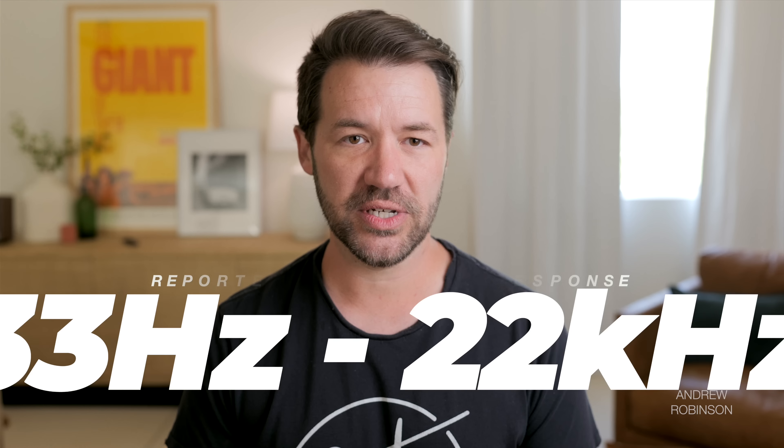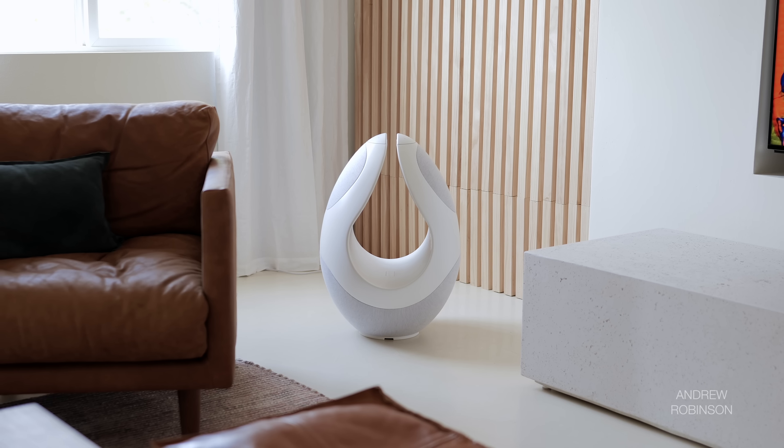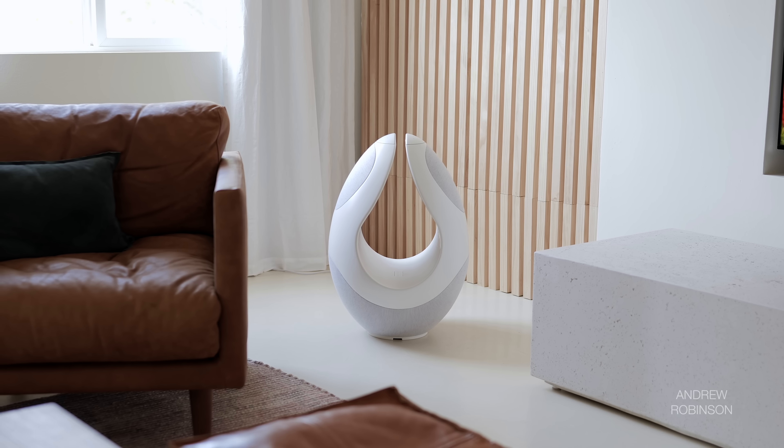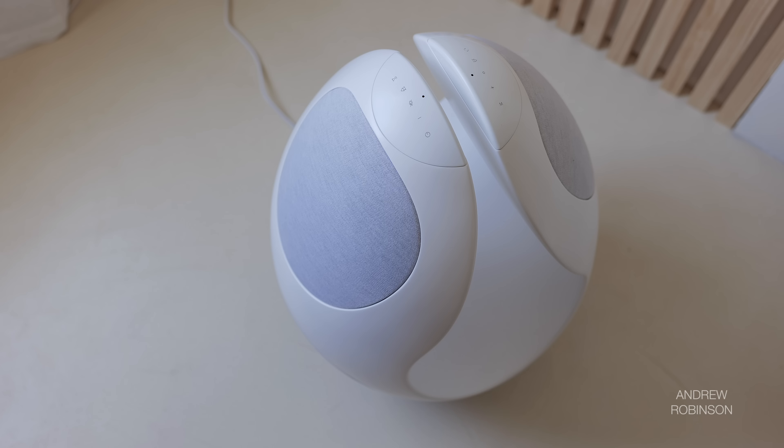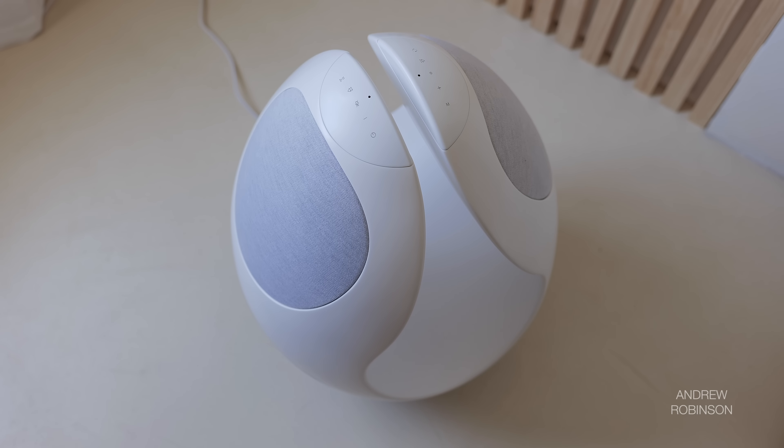The power design and construction, along with its driver complement and use of DSP, give it a reported frequency response of 33 Hz to 22 kHz, meaning it is almost a full-range solution. Because this is a powered speaker, you don't have to worry about amplification or equipment matching — everything you need to get up and running is internal to the speaker itself.